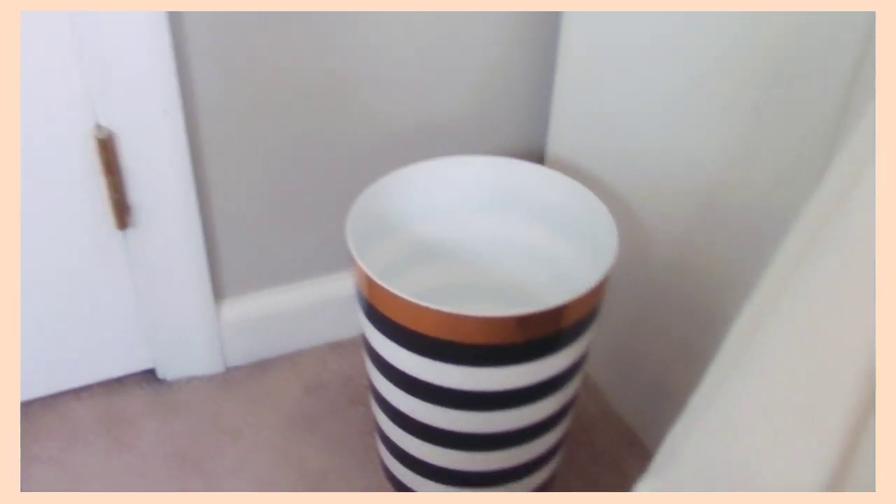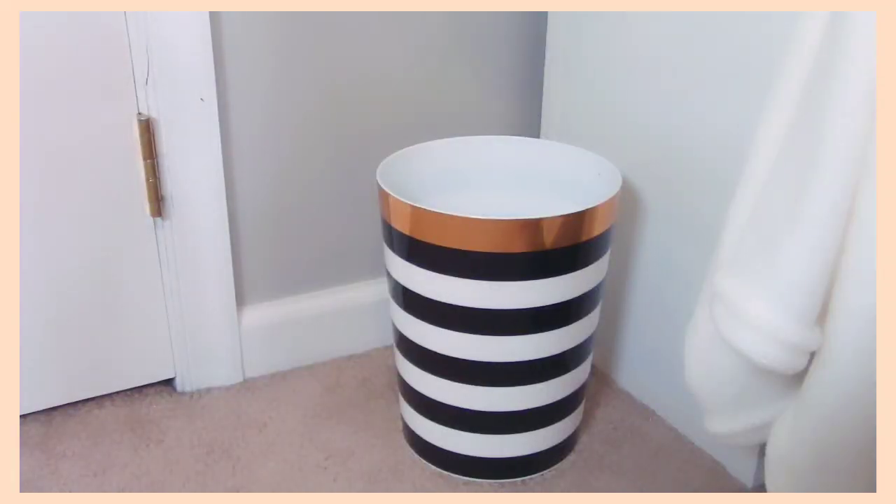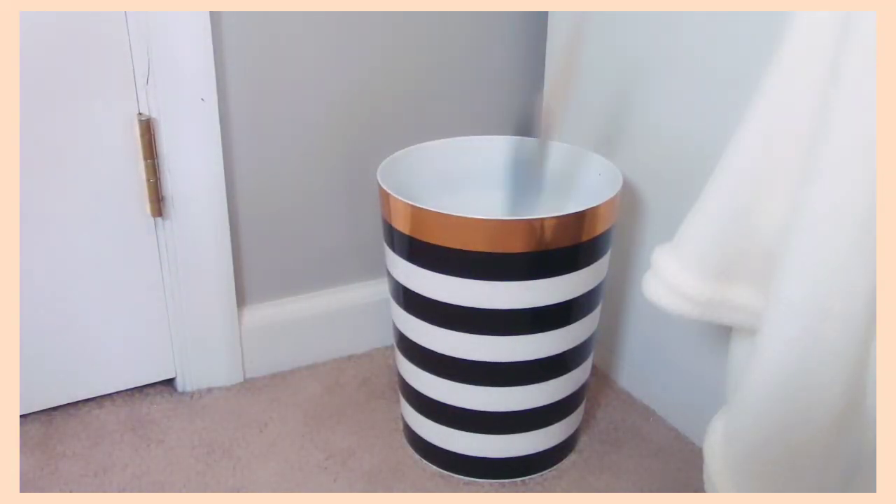This third tip is to keep a trash can somewhere in your room. I know this should be self-explanatory, but some people overlook it. I personally have a trash can right beside my desk — it's a great place for it. Whenever I have any junk, trash, or stuff I don't want anymore in my room, I just throw it in there.